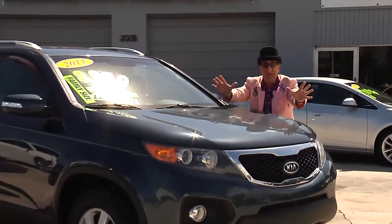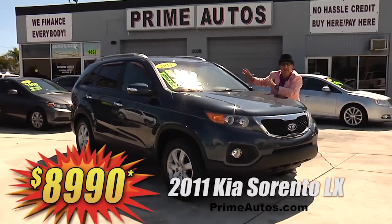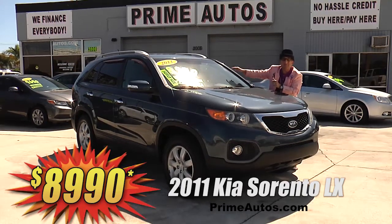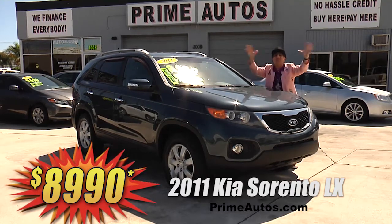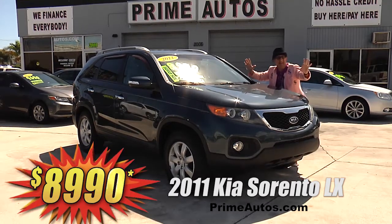Take a look at this totally loaded and luxurious 2011 Kia Sorento LX. This top-line 4-door SUV has a premium leather interior, backup camera, CD, satellite radio, factory alloy wheels, and all the power options. I'm telling you, you're going to save big money — here at only $8,990.